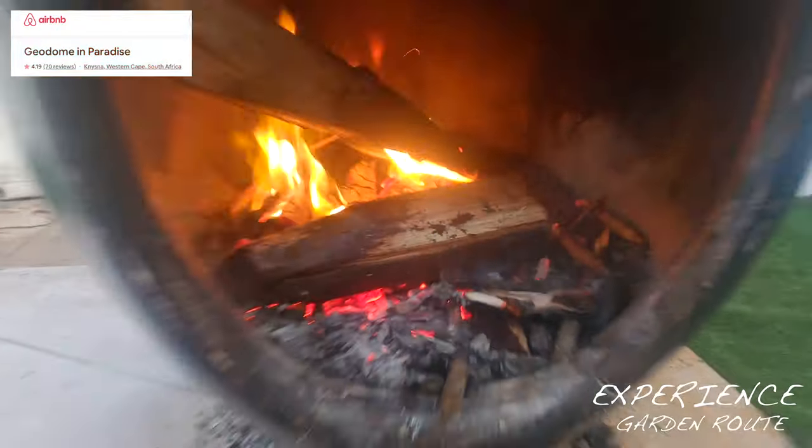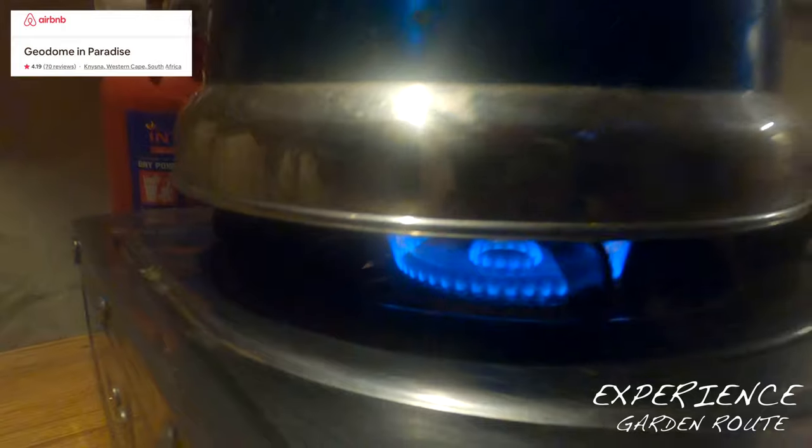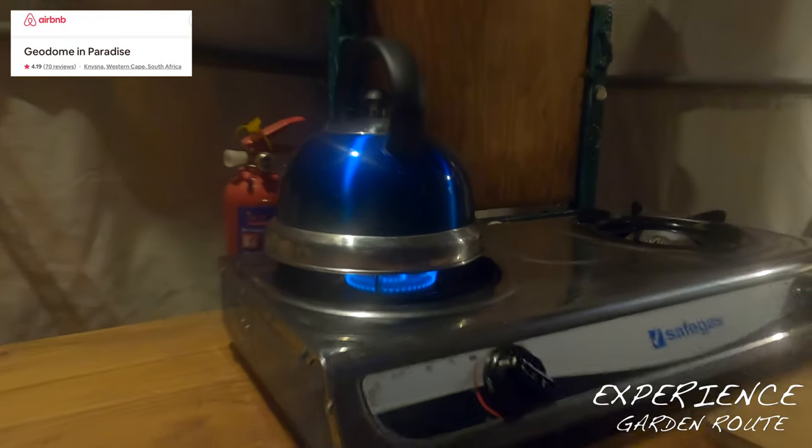A cozy fireplace, spacious kitchen with a double sink, cutlery and a gas operated cooking station is available with pots, pans and a kettle.